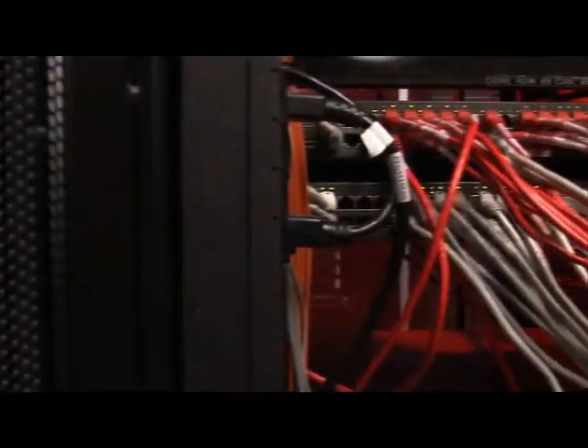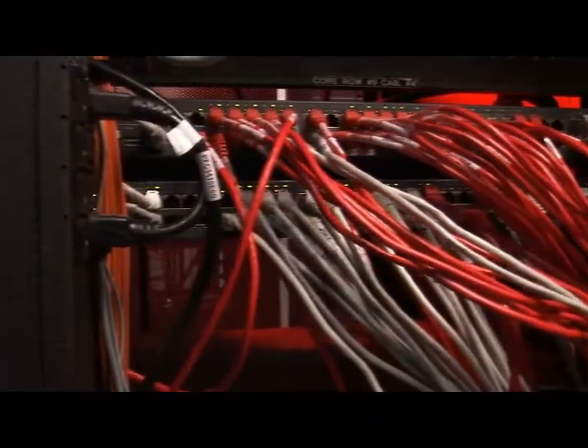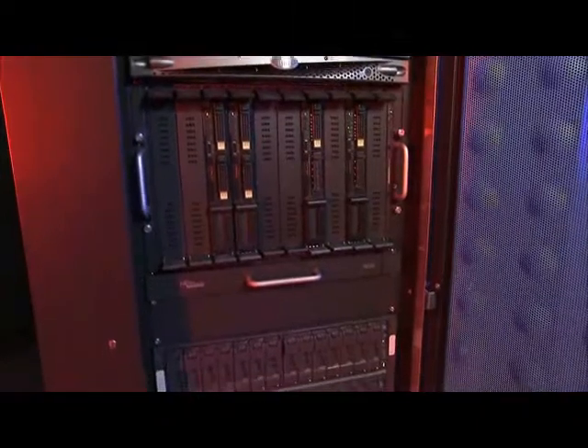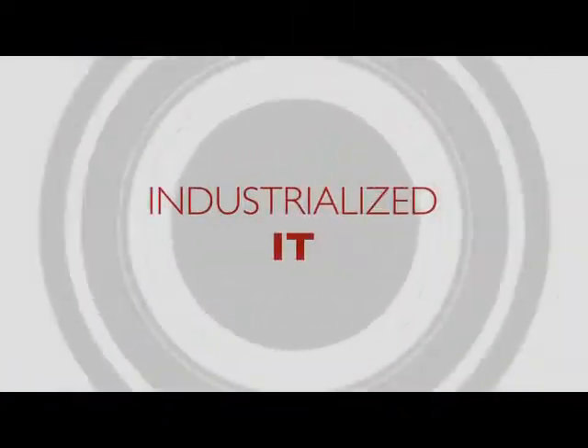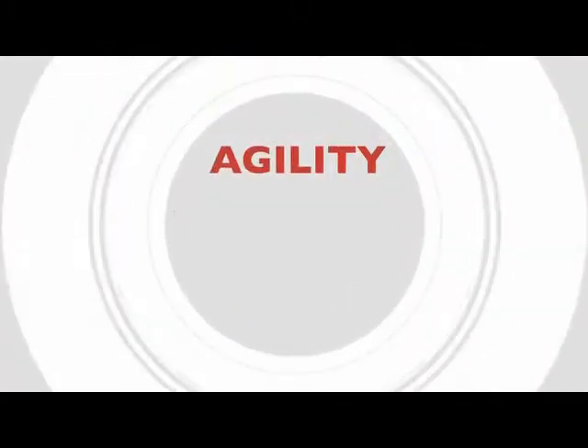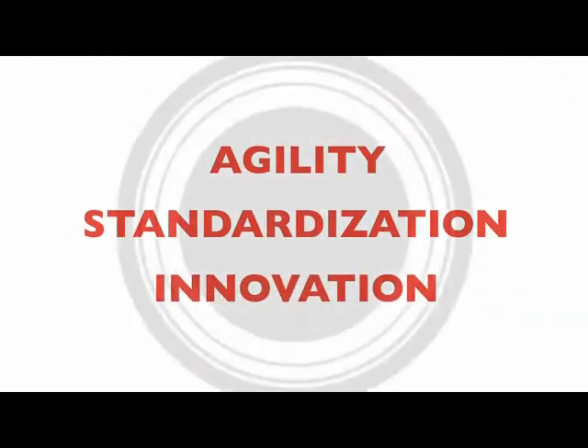Fujitsu has combined expertise in data center operations, consulting, and hardware to provide customers with robust industrialized IT solutions. Fujitsu's approach to industrialized IT is really grounded around three principles: agility, standardization, and innovation.